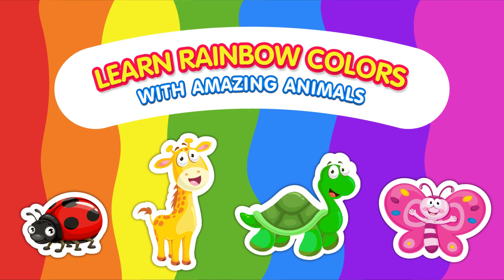Welcome young explorers to a colorful adventure through the rainbow. Today, we'll discover the fascinating world of colors while meeting some incredible animals along the way. Are you ready? Let's dive in.